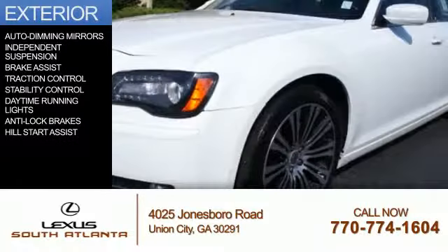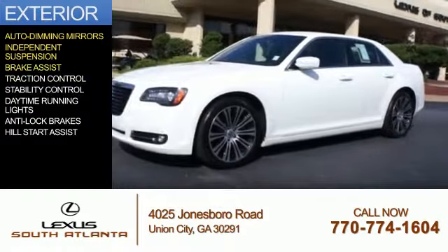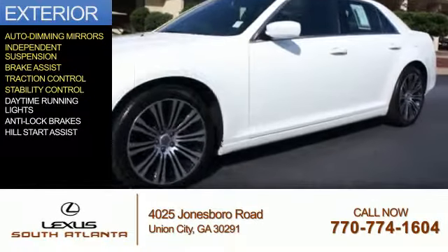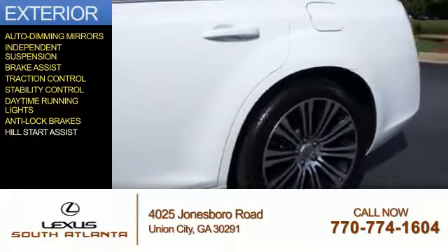The features include auto-dimming mirrors, independent suspension, brake assist, traction control, stability control, daytime running lights, anti-lock brakes, and hill start assist.